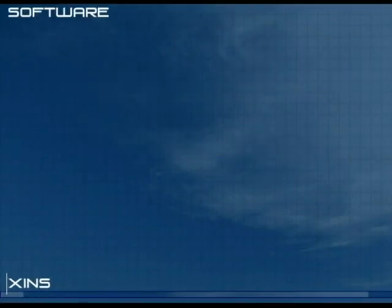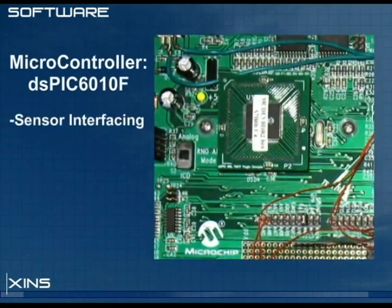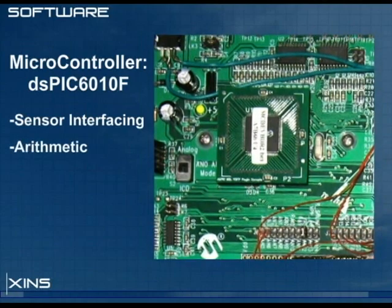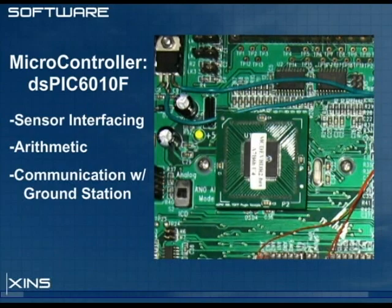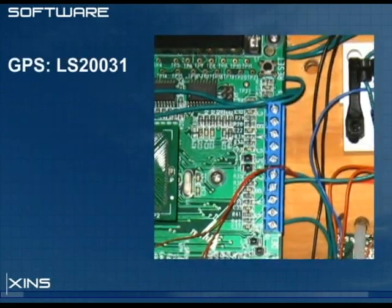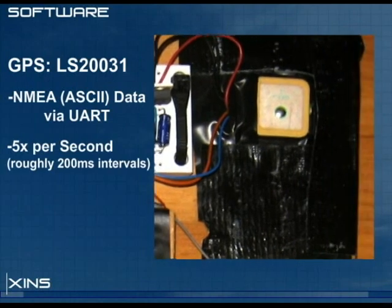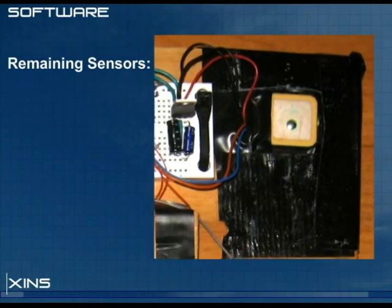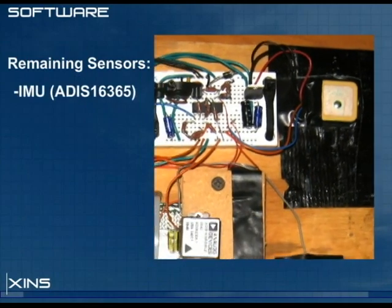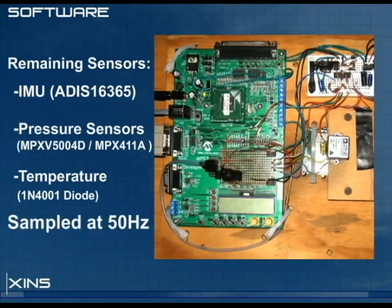The core of the navigation computer is a microchip microcontroller that handles all sensor interfacing, arithmetic processing, and all communication with the ground station software. The nav computer's GPS is a Loco-Sys unit that provides NMEA sentences at 5 Hz to the microcontroller through a UART connection. The remaining sensors — the inertial measurement unit, the pressure sensors, and the temperature sensor — are sampled 50 times a second.